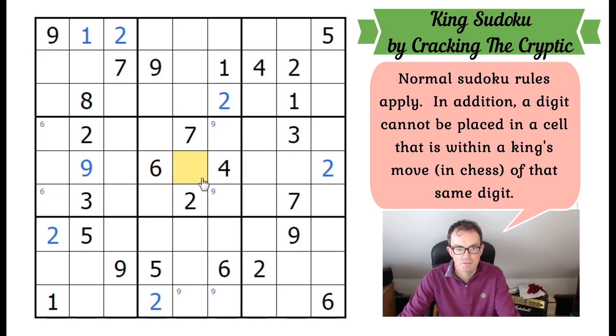Let's move on to threes. We can put a three in the middle because of these threes here. This three is quite a powerful three in terms of ruling out those squares, but this three rules out all of those, which gives us a pencil mark. Maybe we'll look at fours instead. We can pencil fours into those squares because of these fours, and that locks a four at the bottom of the grid.